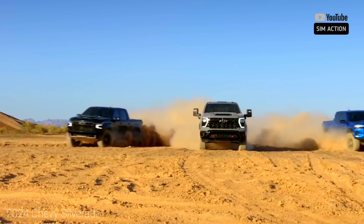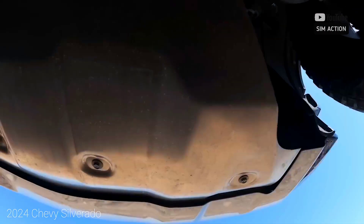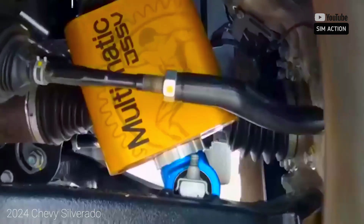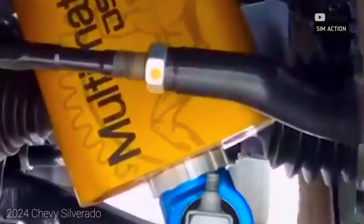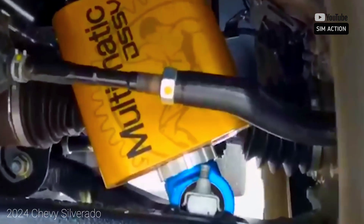Chevy also renames its 310-horsepower 2.7-liter four-cylinder as TurboMax. While the base work truck and custom trims are appropriate for fleet buyers and those on a tighter budget, the LT model is where the fancier interior comes into play — we believe it's the one to get.